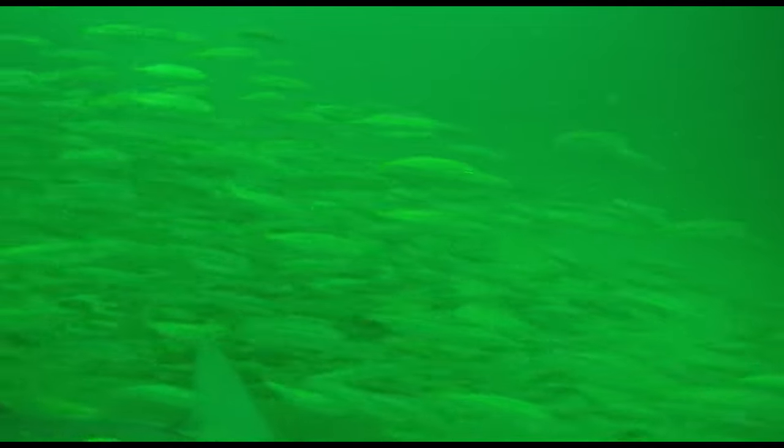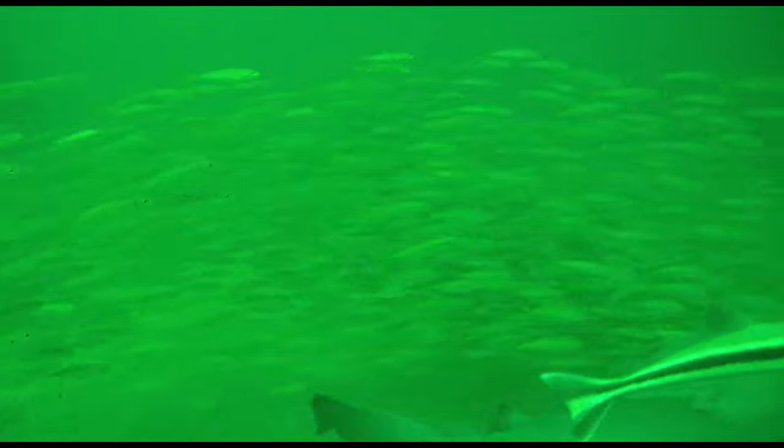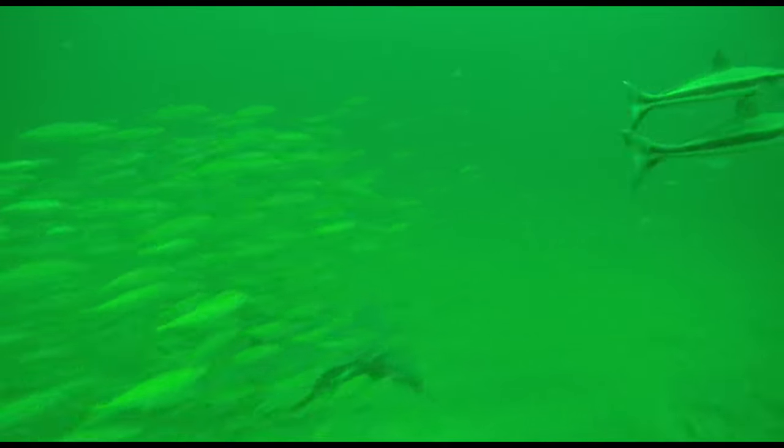We've been sending this thing down — check this out, these are these pyramids right offshore. They're everywhere out there; they've deployed them near Destin. I love what they've done making these artificial reefs. Check it out — here comes a shark, there's some cobia, the shark cruises by with a school of bait fish.